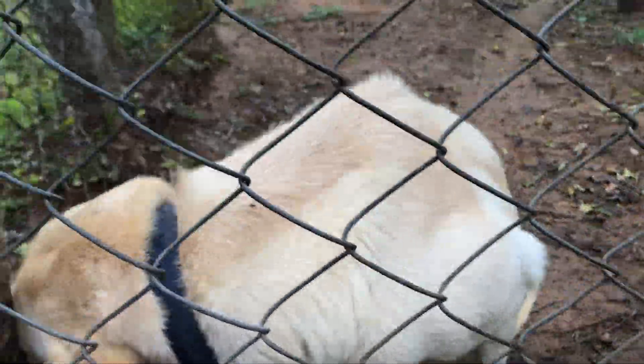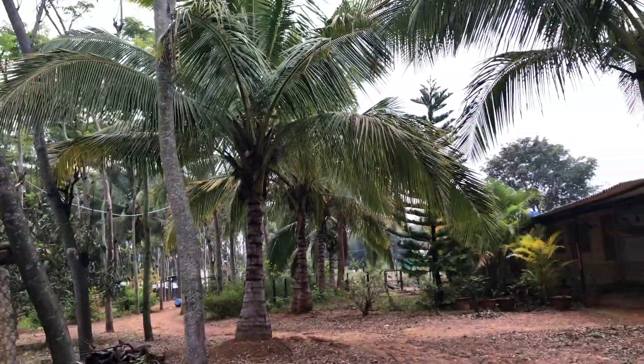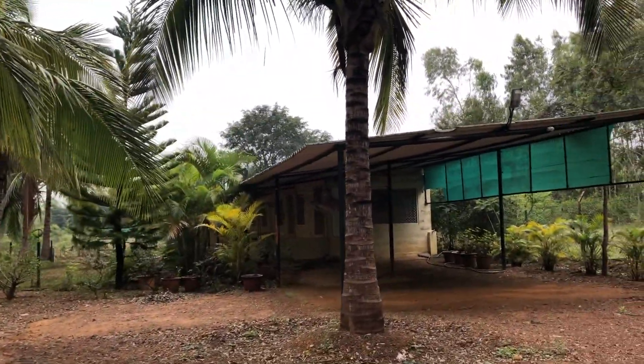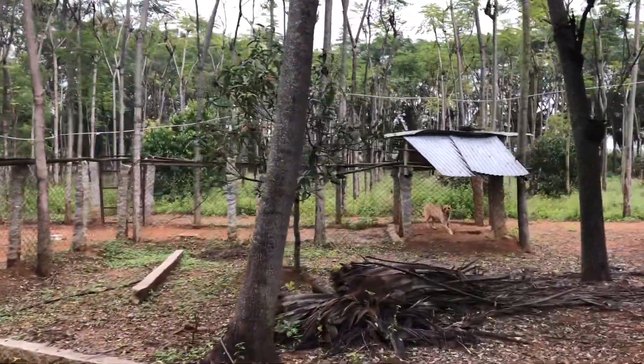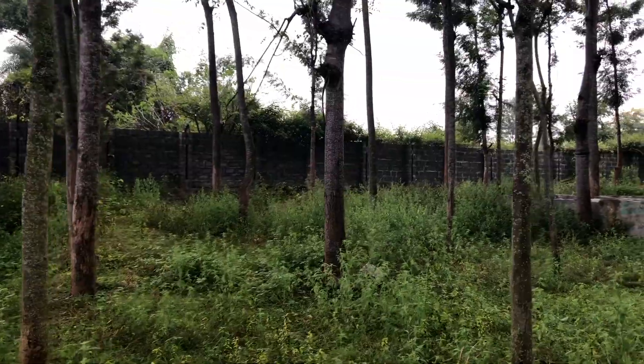I will walk through the whole property for you to have a virtual inspection. This property is ideally suited for those who are residing around Kairpur, Belandoor, Vartur, and Sharjapur Road.